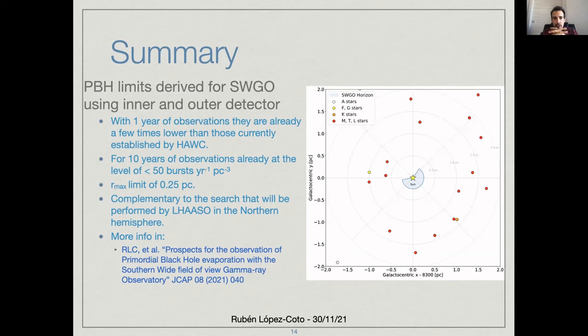If you are interested in this work, please go to the paper referenced here, where you will find all the details of these calculations. Thank you.